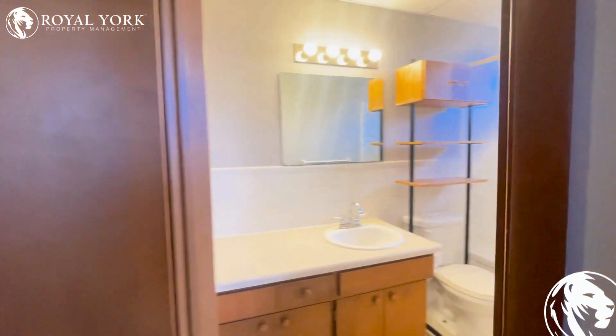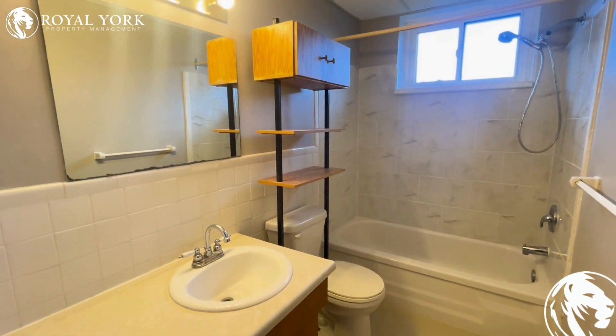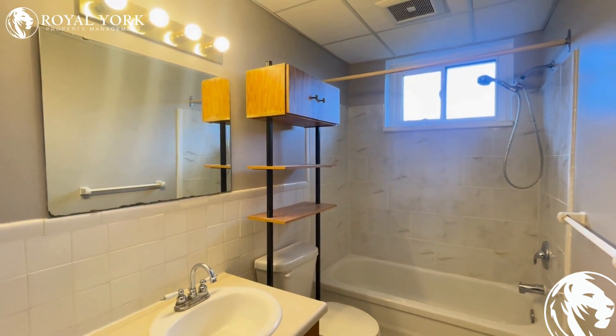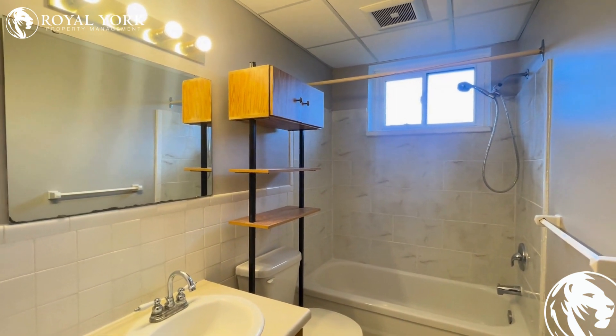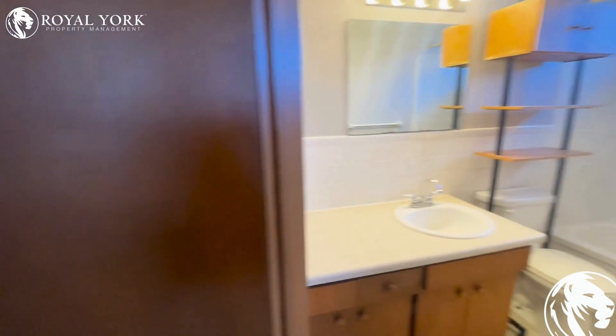This is our gorgeous bathroom here. Nice modern upgrades — all tiling in the shower, tiled backsplash so it's easy to clean and maintain. It has an upgraded rain head and a storage unit over the toilet. Lots of light coming from the light fixture.